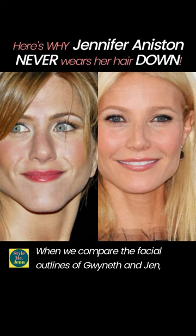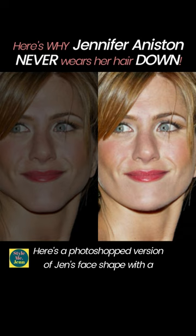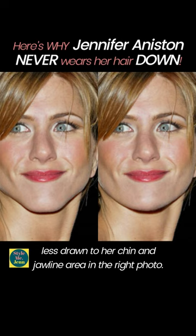When we compare the facial outlines of Gwyneth and Jen, we can see how Gwyneth's facial outline from her jawline to her chin is smoother because the shape of Gwyneth's chin is flatter than Jen's. Here's a photoshopped version of Jen's face shape with a less pointy chin. You'll notice how your eyes are less drawn to her chin and jawline area in the right photo.